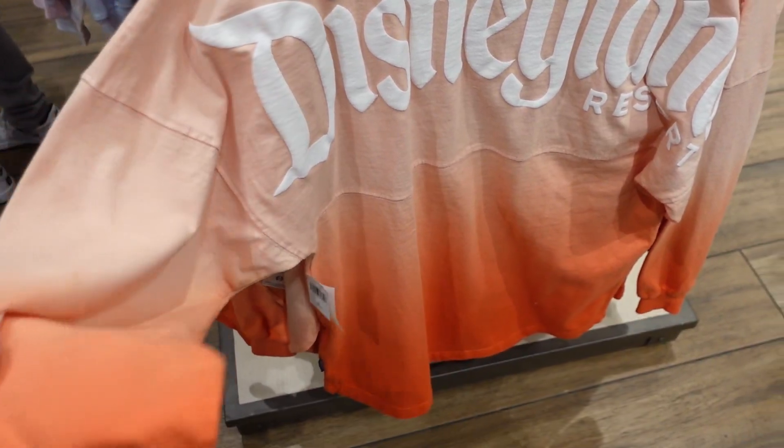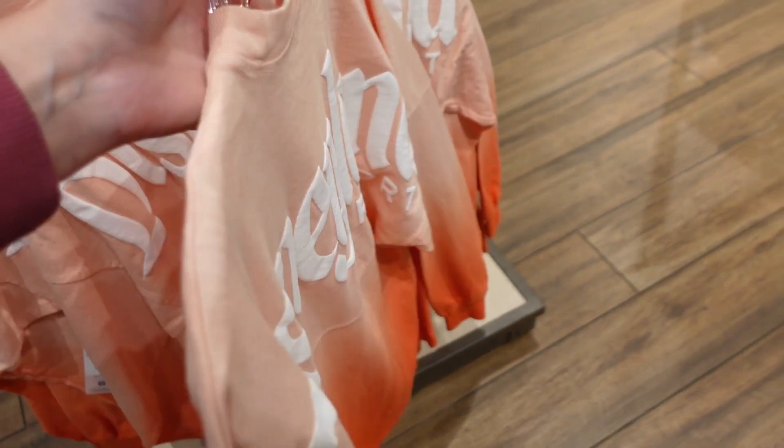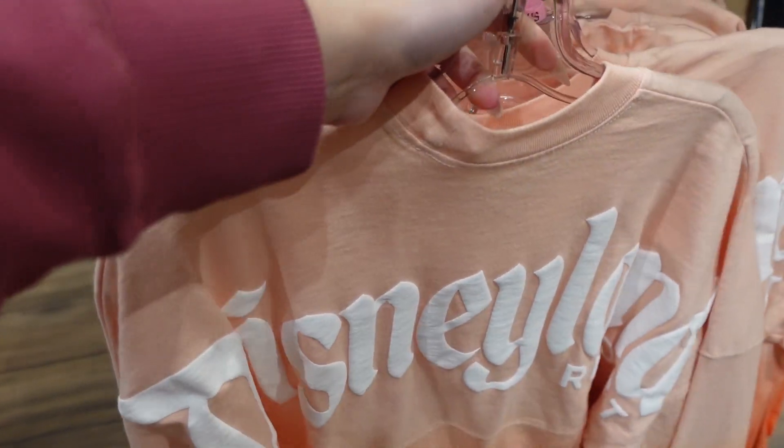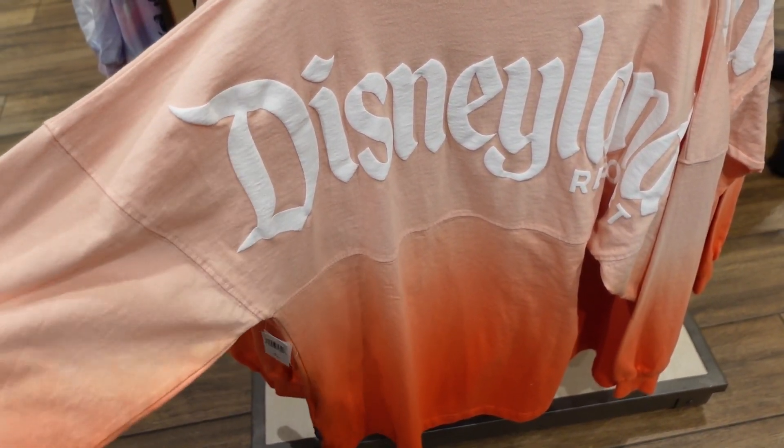Look at this — I haven't seen this spirit jersey before. It's a super vibrant orange at the bottom that fades up into a really pretty peach. It doesn't have any glitter or sparkle; it's just a flat color with the Disneyland D logo on the front. Very pretty. I was walking back to my car and then realized I had to film an outro — so yes, this is me ending the video right here. Thank you so much for watching; I really hope you had a fun time coming along with me. I had an amazing Disney day, and I'll catch you guys in the next one. Thank you — see ya!